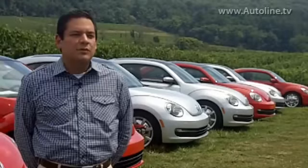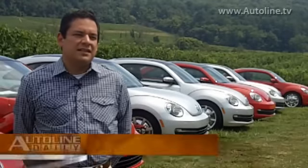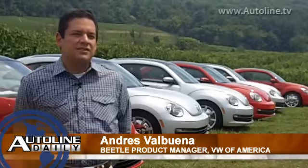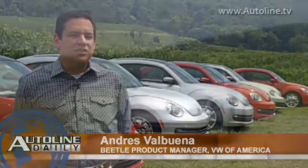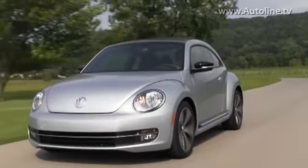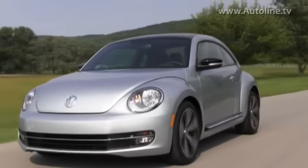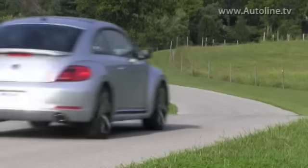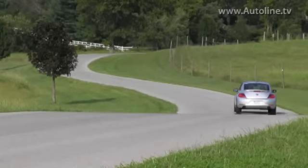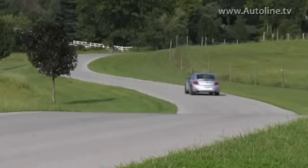With the new Beetle from '98, it was very specific in its demographic. So what we tried to do with this one was go back to the air-cooled design. On the roof and on the hood there's more of a flat portion, the windshield is more upright, so you don't have a three-foot dashboard like the '98 Beetle had.